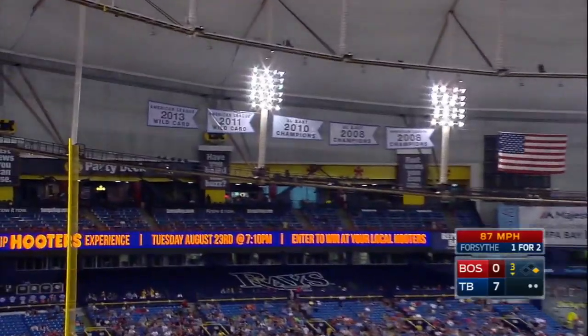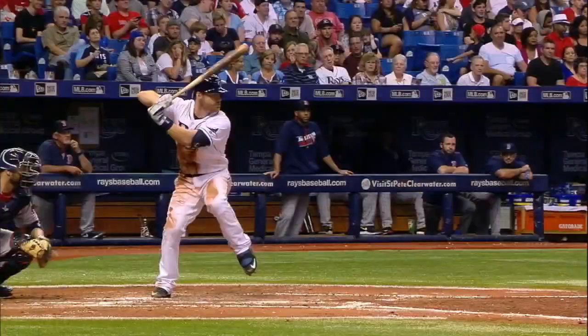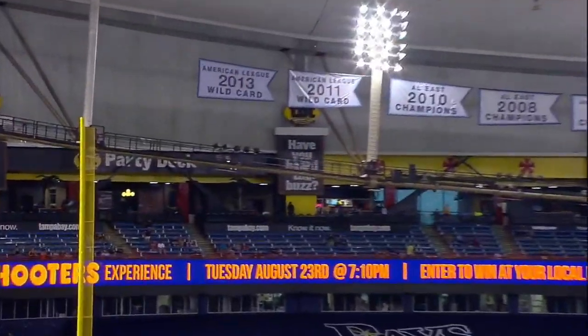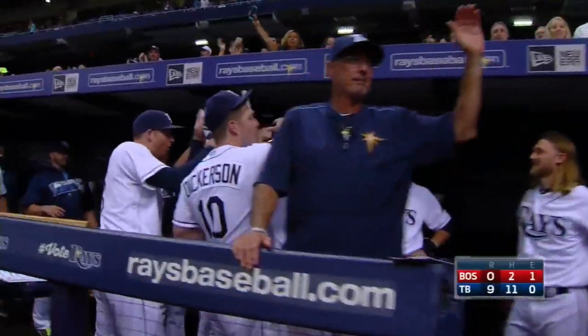Now here's Logan Forsythe. The pitch to Forsythe — driven high and deep to left, and I mean deep to left and out of here. Logan Forsythe on the first-pitch changeup — hips and a fly to left, a two-run blast. 9-0 game.